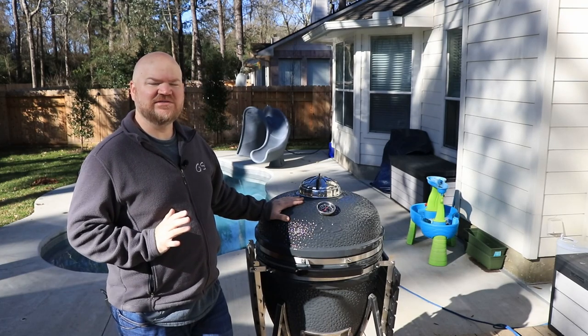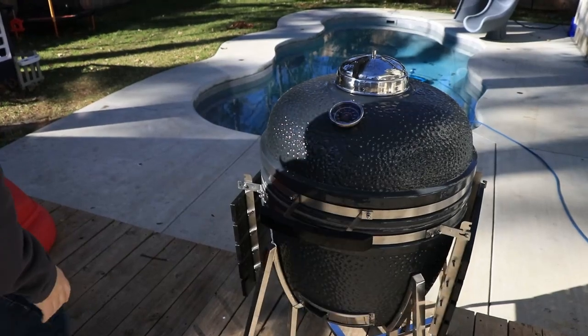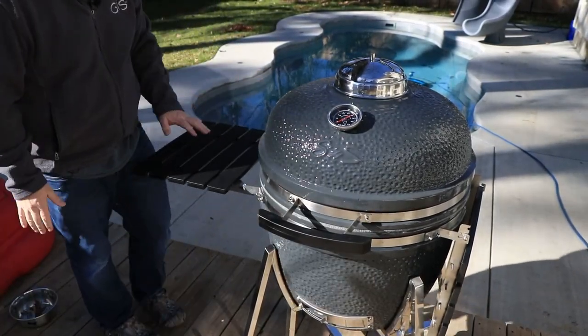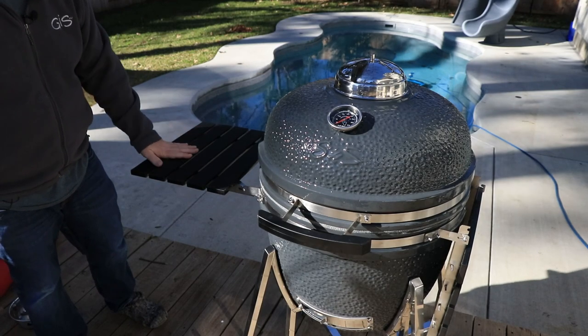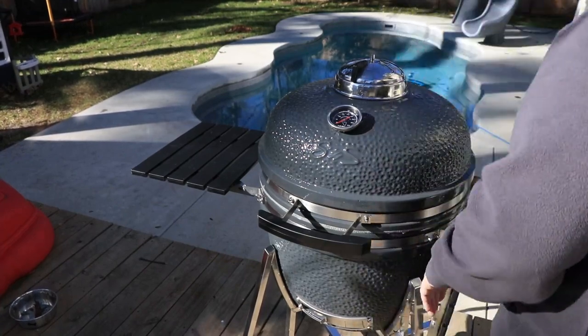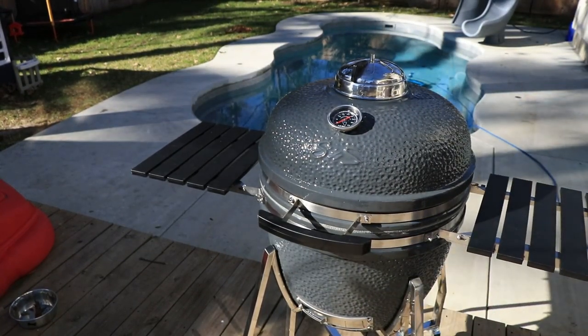Let's get into this and talk about why I like it and why I chose it. The shelves, for one — I like how easy they are just to set up. They're kind of like some kind of poly shelf, definitely designed to last. I can scrub them and not worry about them getting rusty or anything. There's one on each side of the grill.